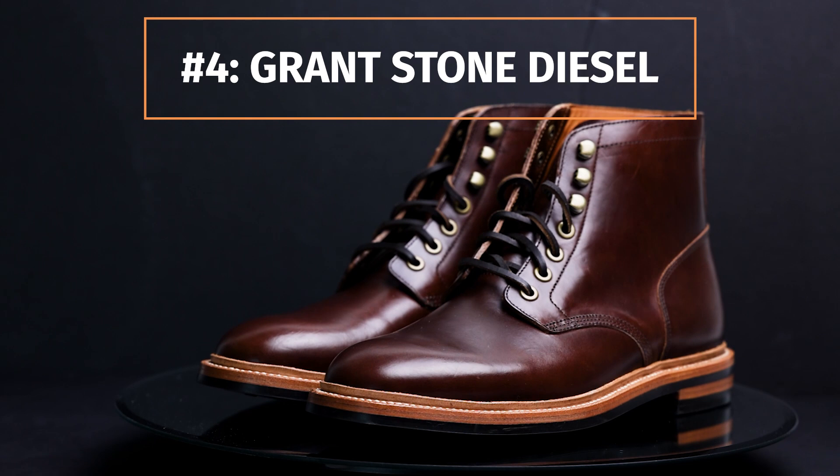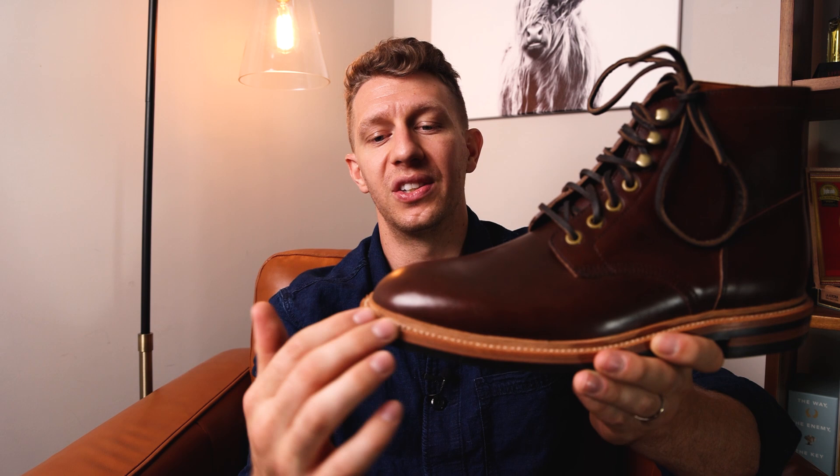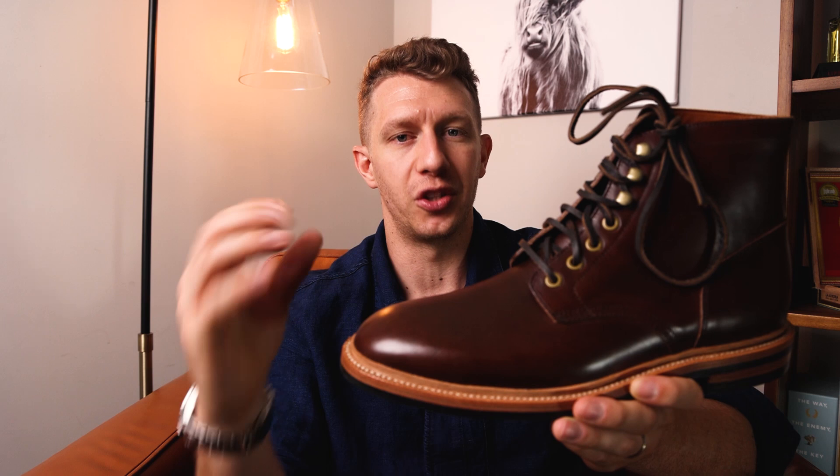Right here I'm holding the most popular version of the Grant Stone Diesel — also Grant Stone's most popular selling item overall. This is made with brown Horween Chrome Excel leather. It has a 360 degree split storm Goodyear welt with natural leather, so you have this nice two-tone right here. It looks really good with almost any outfit you're going to wear in fall — khaki pants, olive pants, denim, raw denim, deep indigos — this just adds a little bit of refinement that you don't get with most boots. I just love that two-tone contrast.